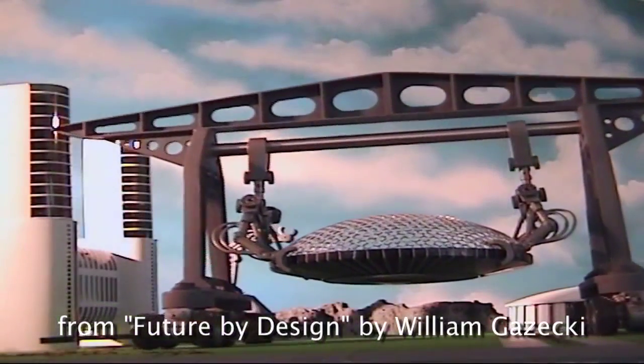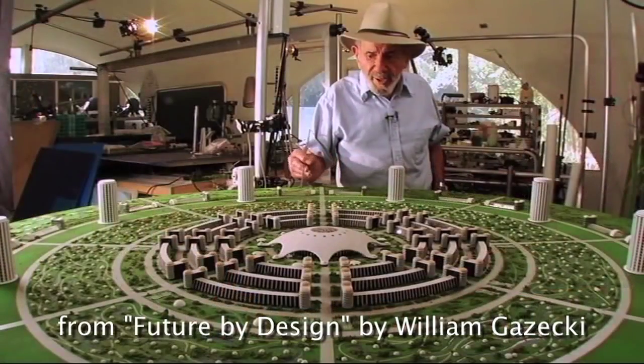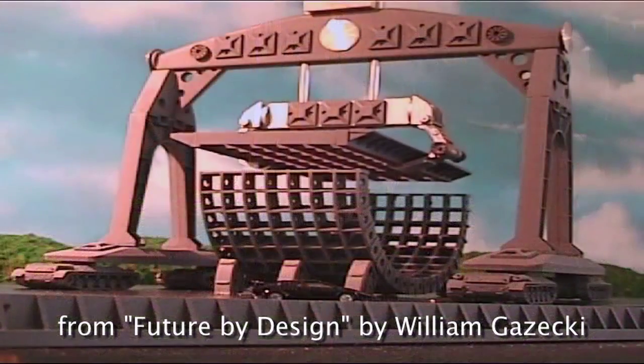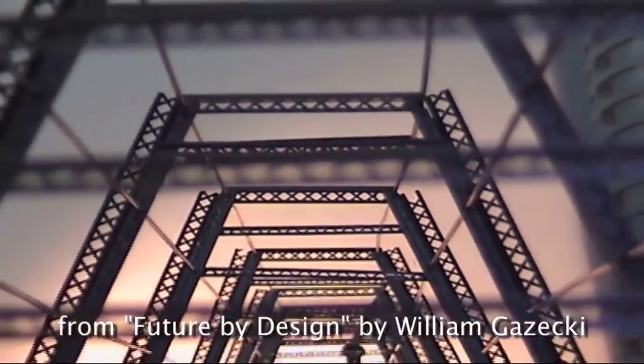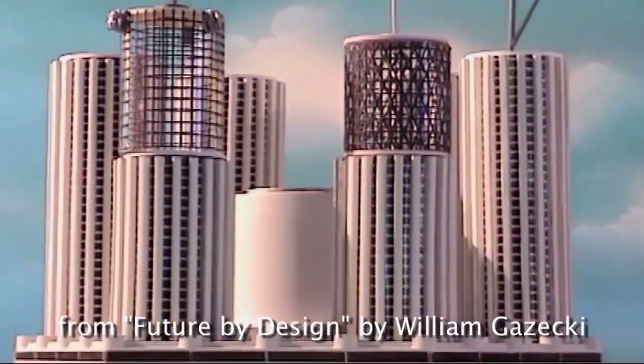The cities themselves are prefabricated. Most of the elements that comprise the structures are interchangeable and interlocking. They are designed so they can be disassembled just as they were assembled. So the new cities will be updated continuously.